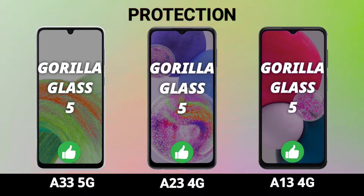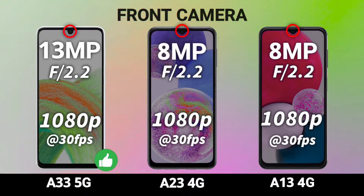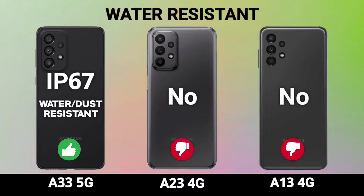All three devices are protected by Gorilla Glass 5 on the front, so they are the same in the protection department. The Galaxy A33 comes with a 13 megapixel front selfie camera, whereas the A23 and A13 have an 8 megapixel selfie camera. The A33 also has IP67 water resistance rating, while the A23 and A13 have no rating — so the A33 clearly wins in water resistance too.